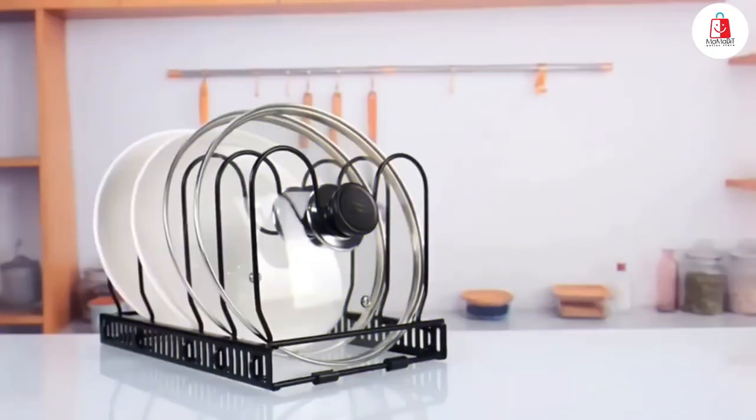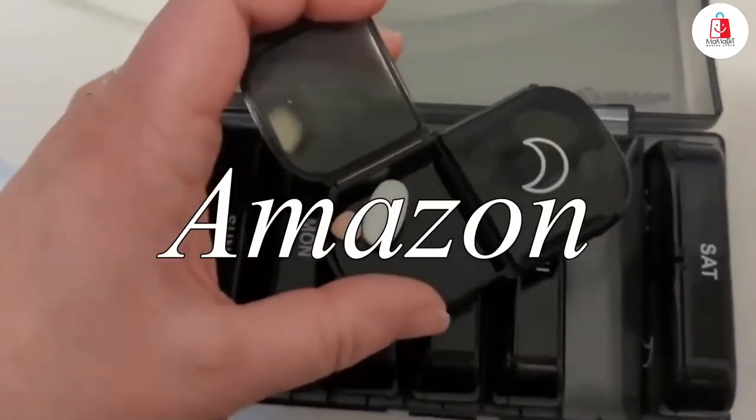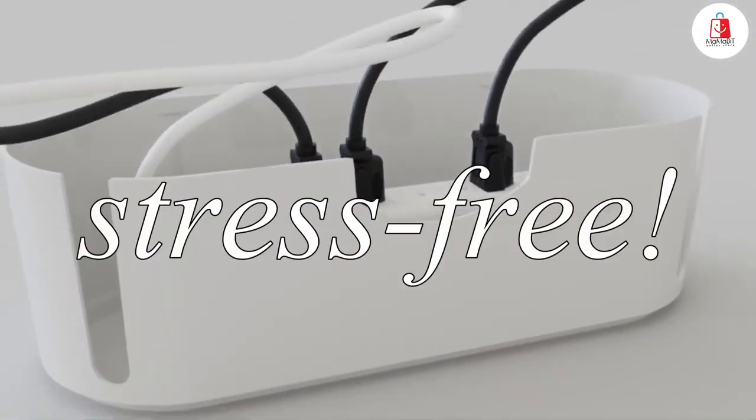Hi everyone! Feeling overwhelmed by clutter? Discover the top 10 Amazon products that make decluttering your home effortless and stress-free.